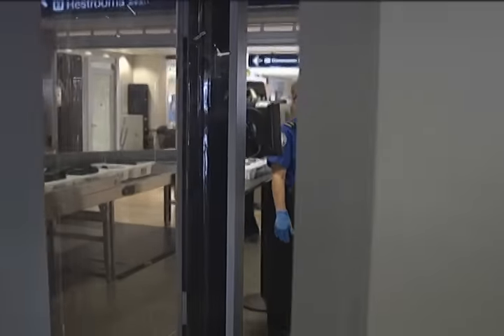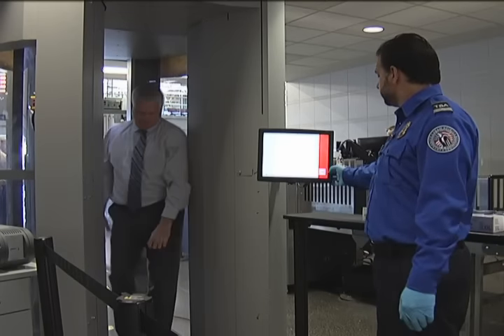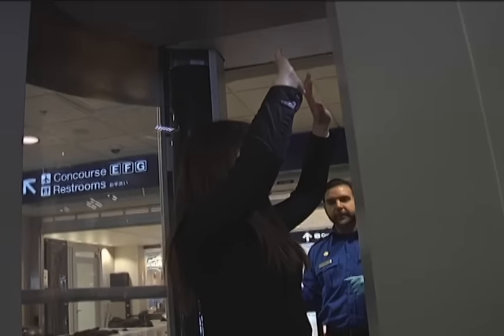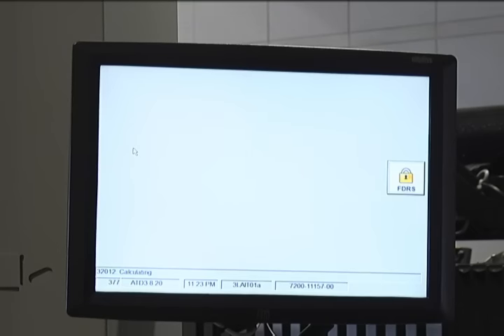Unlike traditional metal detectors, body scanners are able to identify both metallic and non-metallic objects. When a person steps into the body scanner, they are directed to keep their feet spread apart and hands above their head. A rotating arm then moves around them — that is when the radio wave is essentially bouncing off the passenger's body. It is not an X-ray; it cannot see what's inside the body.